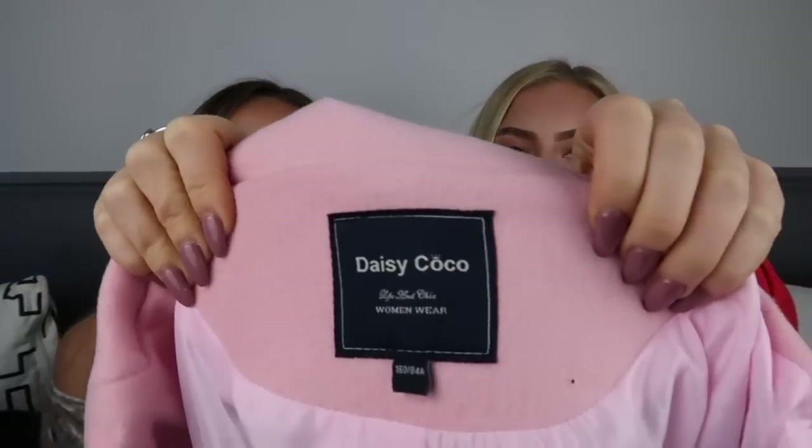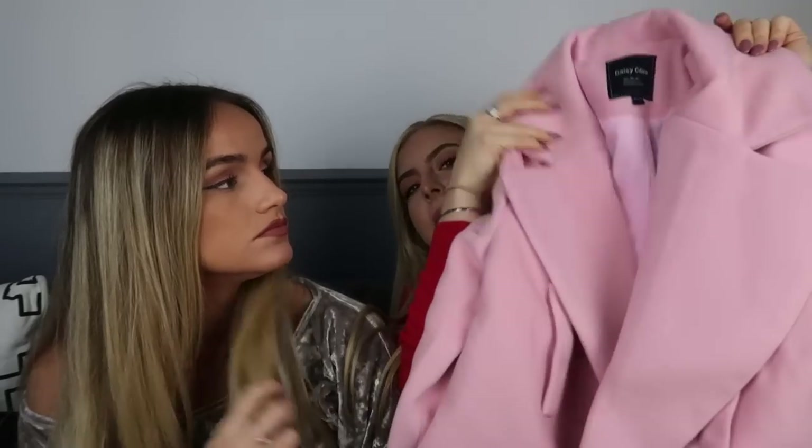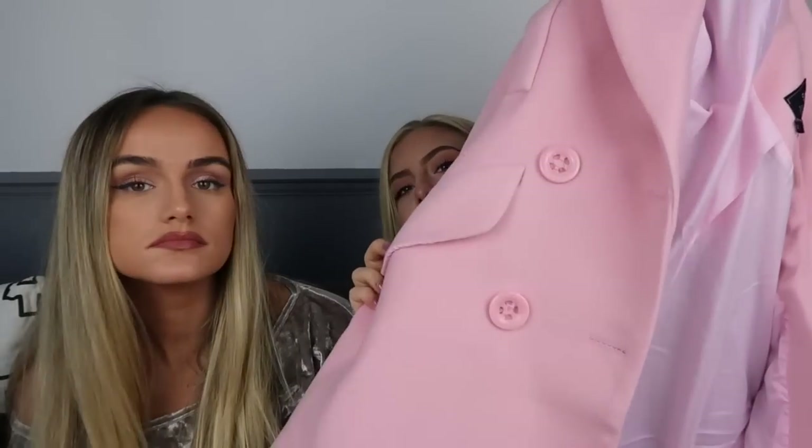The next coat is something I wouldn't usually go for, but it looked really cute. Pink is never going to go out of fashion! This is from brand Daisy Coco in a size medium — it's literally just your standard coat style in a really nice shade of pink. The quality inside is so thick — this is a warm one — and it's got really cute buttons. I love colored coats because if you're wearing a plain outfit you chuck on your coat and it's a statement — everyone's gonna look at you and go 'you're cute.'